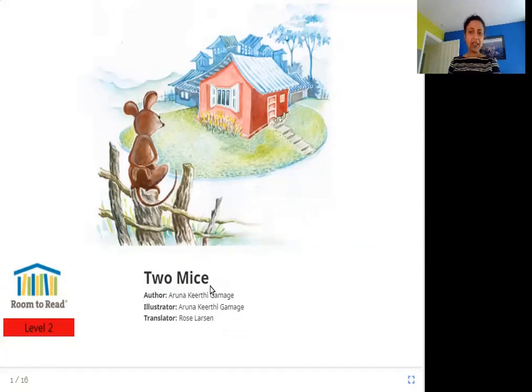So do you see mice in this picture, or at least one mouse? Here he is — here's one. Where do you think the other is? Maybe in this house? Let's read the story and see.